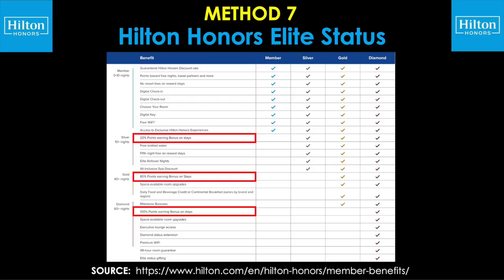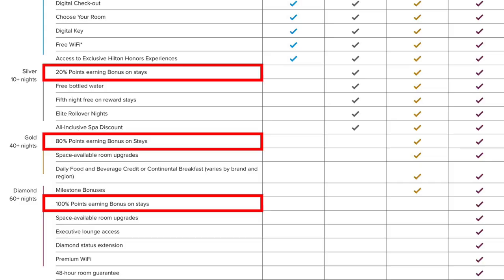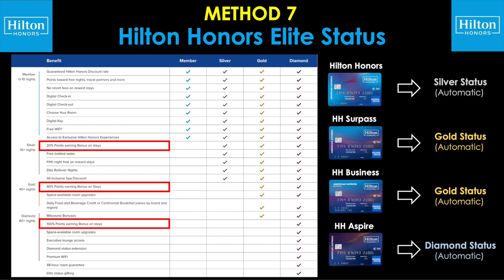If you're interested in adding an accelerator on top of your base points earnings, consider Hilton Honors elite status. Once you qualify for Silver status — requiring 10 or more nights stayed — you'll earn a 20% bonus on all base points. Gold status after 40 nights gives you an 80% bonus, and Diamond status after 60 nights gives you a 100% bonus — in other words, doubling your base point earning rate. And if you don't anticipate staying 10, 40, or 60 plus nights a year, there's a great shortcut: simply having their credit cards open and in good standing gives you automatic elite status. The Honors card gives automatic Silver, the Surpass and Business give automatic Gold, and the Aspire gives automatic Diamond.